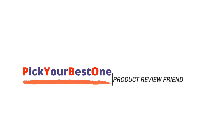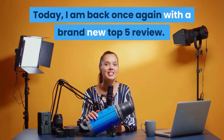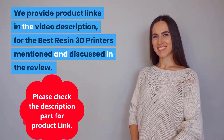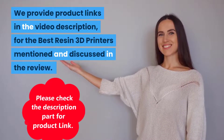Welcome to Pick Your Best One, your true product review friend. Today I am back once again with a brand new top 5 review. We have picked the top 5 best resin 3D printers of current time for today's video. We provide product links in the video description for the best resin 3D printers mentioned and discussed in the review.